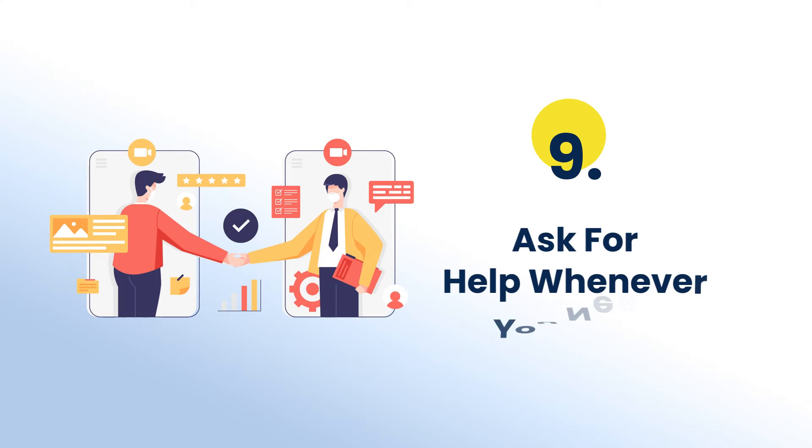The next suggestion is to ask for help whenever you need it. You should not shy away from asking help from others. In fact, there are many online platforms that help you with your academic needs. For instance, Tutorbin is like a friend which helps you with different academic needs.